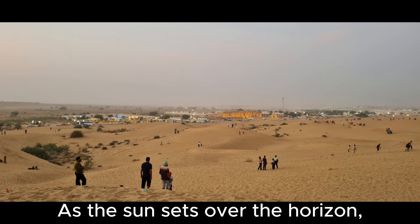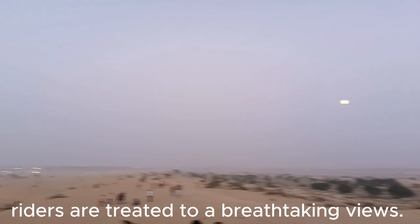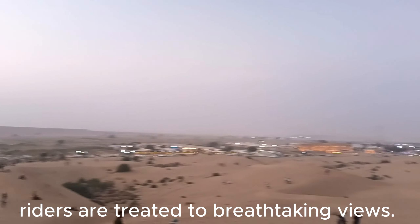As the sun sets over the horizon, it casts a warm glow across the desert. Riders are treated to breathtaking views.